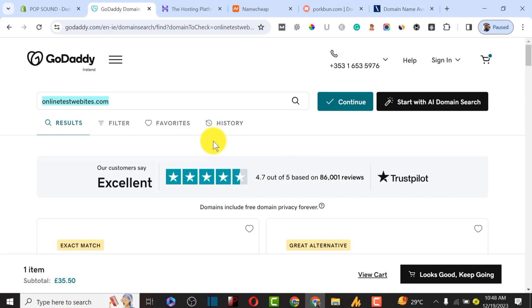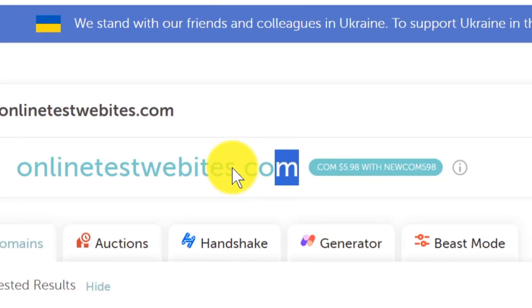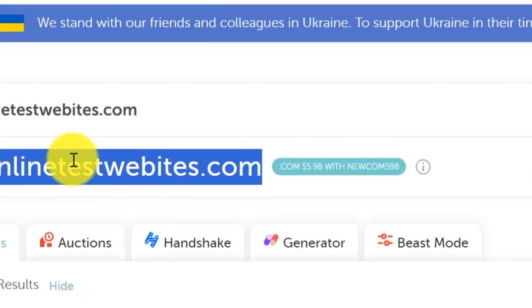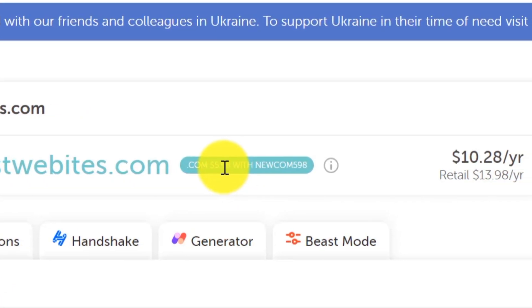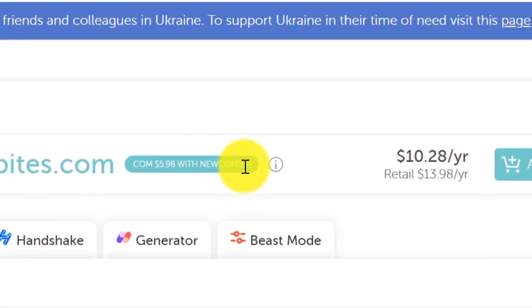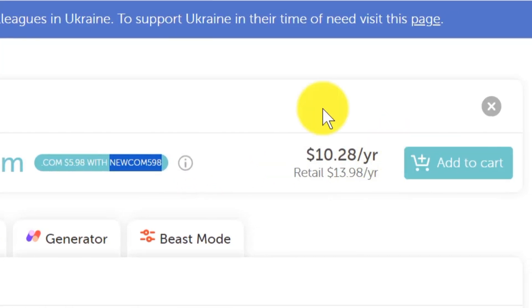The second one I actually recommend is Namecheap. I use Namecheap a lot to host most of my websites because they offer a lot of coupon codes. For example, using the same domain onlinetestwebsite.com, which is available, a newcomer would get it for around $5.98 using the coupon code 'newcomer598'. If you are an existing customer, you are going to get this domain name at a rate of $10.29, and renewal is at $13.98.